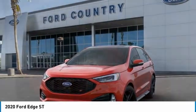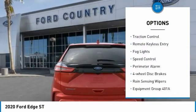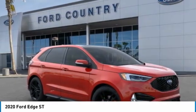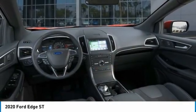Here are some of this vehicle's great options: electronic stability control, power lift gate, brake assist, traction control, remote keyless entry, fog lights, speed control, perimeter alarm, four-wheel disc brakes, rain-sensing wipers. Your new ride is just a phone call away.